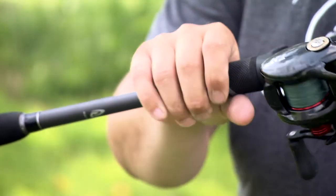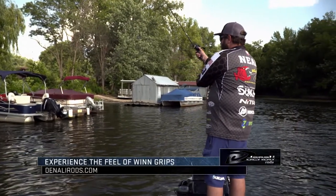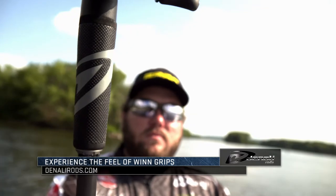You've got something comfortable to hold, something that's never going to become slippery — these wind grips are just an awesome addition to these Coverts. These are some of the rods that never leave my boat. The seven foot two medium heavy is the best all-around rod there is in my opinion. Make sure you check out the new wind grips on the Covert series from Denali Rods.